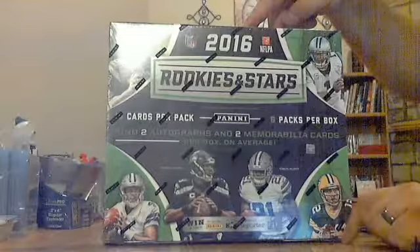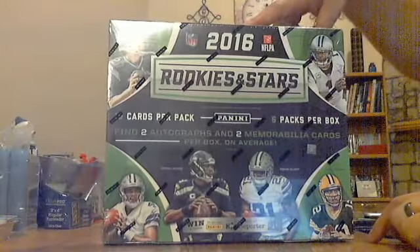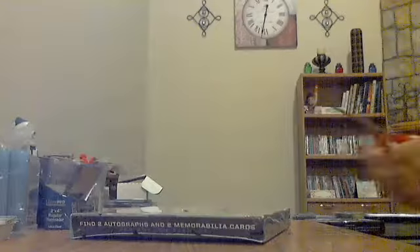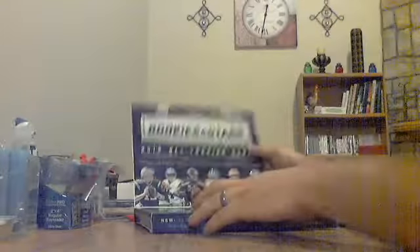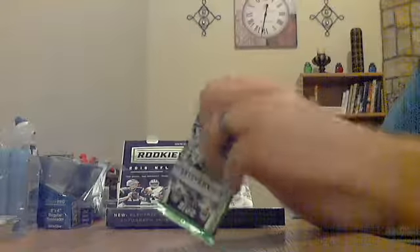Next is 2016 Rookies and Stars Longevity — going to have two autos, two jerseys, six packs. I don't think they could have made the box any bigger; that's the size of my hand. Six packs, four hits.